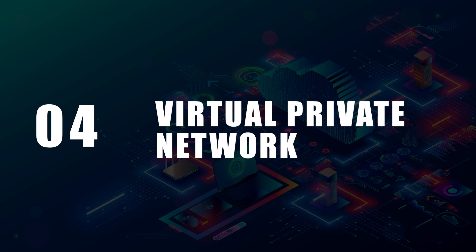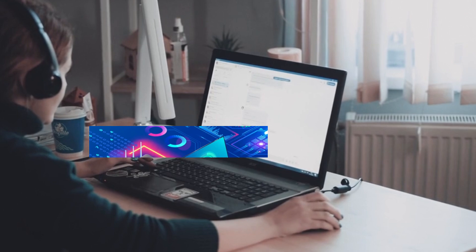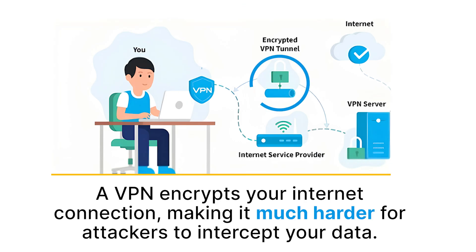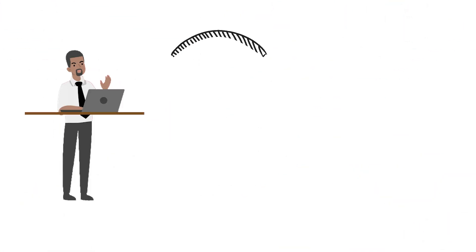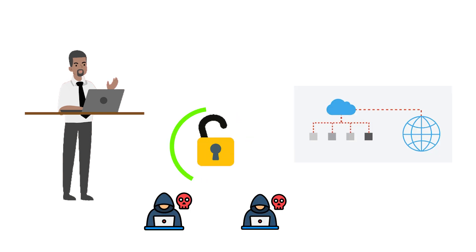A Virtual Private Network, or VPN, is another crucial tool for defending your network, especially in today's world where remote work is so common. A VPN encrypts your internet connection, making it much harder for attackers to intercept your data. For example, when you're working from a coffee shop and using public Wi-Fi, a VPN ensures your data is secure and hidden from hackers.